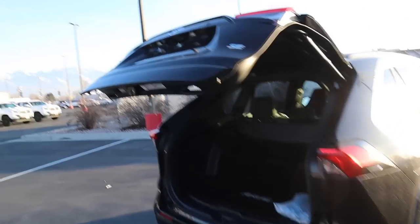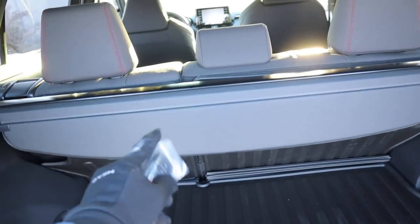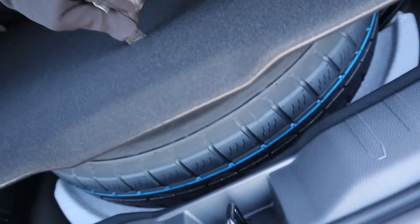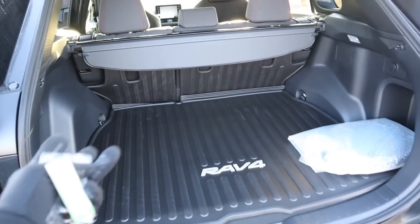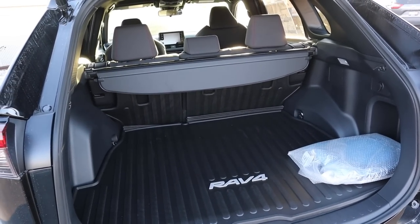Opening up the hatch, you can see the RAV4 floor mat in the back. We do have a cargo cover for the rear as well. Underneath that is the spare tire. Storage space back here is great — you don't really give anything up because they have all the hybrid components mostly under the hood.